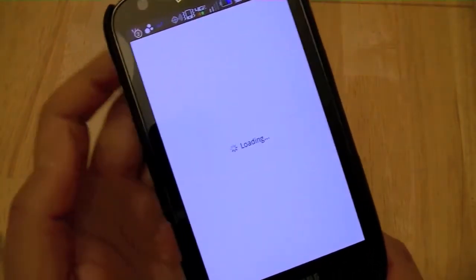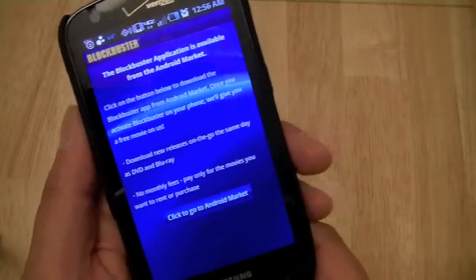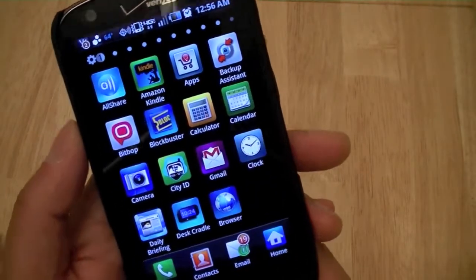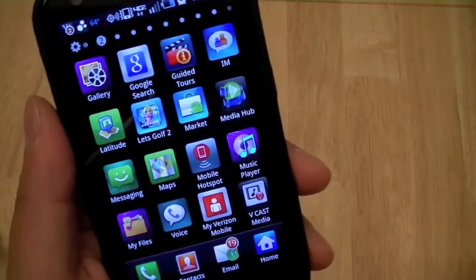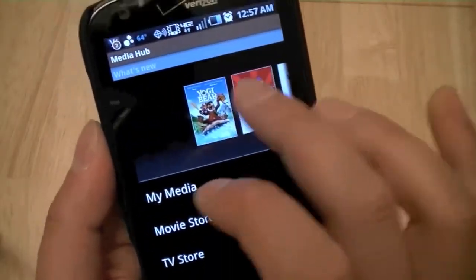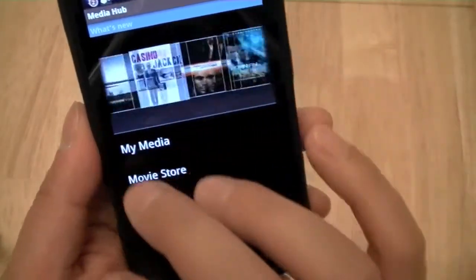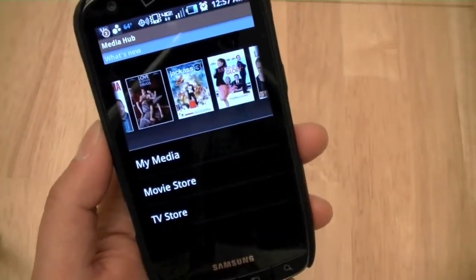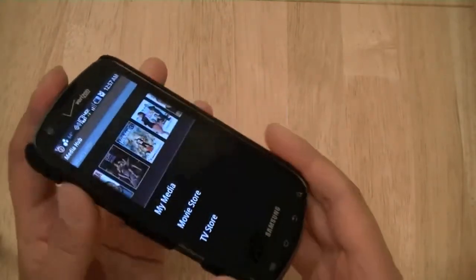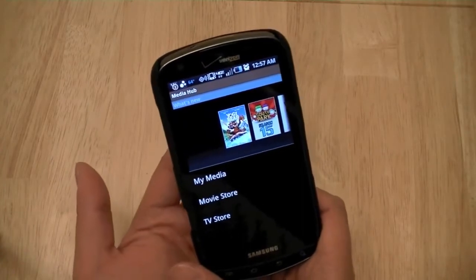Once the device becomes available, the Android Market Blockbuster app will be available for update, and users can do a la carte rentals and purchases rather than going through a subscription-like service. Another application that does that is the Samsung Media Hub, which allows users to preview, purchase, rent TV shows and movies. We're looking at some of the newest items available on the Samsung Media Hub. The downside is that it's locked down by DRM, meaning you can play content purchased on your Samsung Droid Charge but can't port it to a non-Samsung Android device.